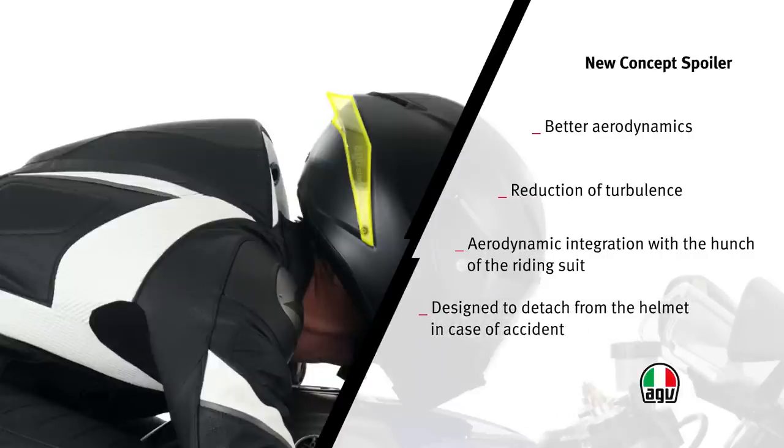In addition, the spoiler has been designed to detach from the helmet in case of a fall. This enables the driver to better slide on irregular surfaces, reducing the risk of abnormal neck rotations.